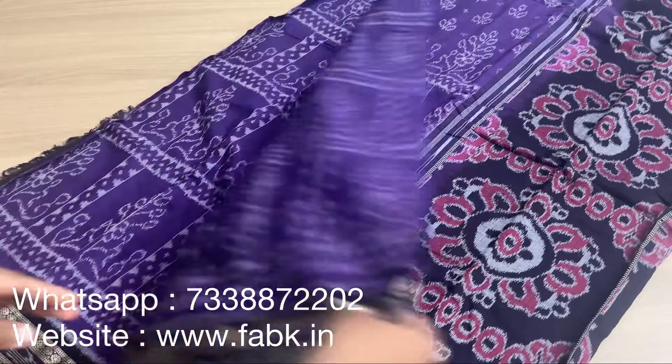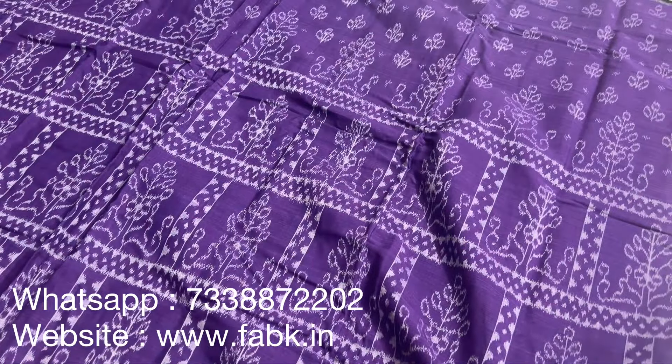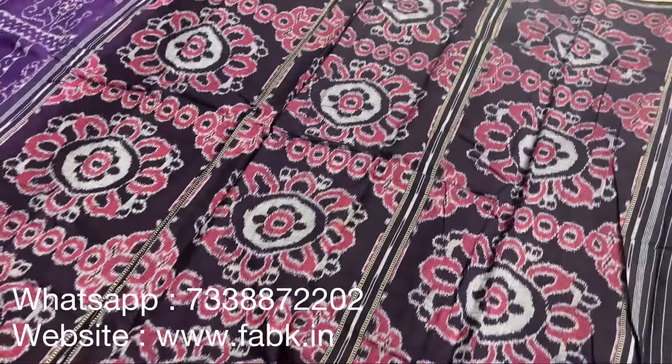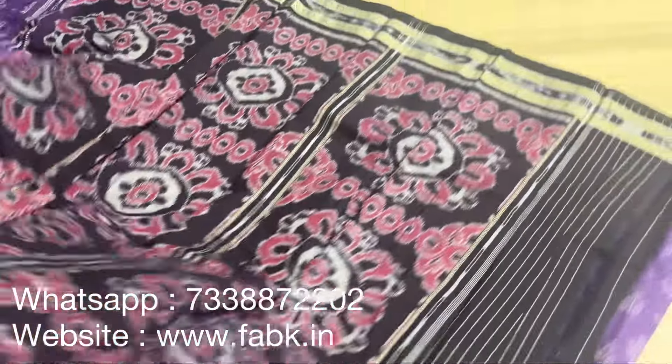It's a very pretty saree — just one piece, so if you like it please directly order it through the website under the category 'Shop by Craft — Ikkat Sarees.' It's got a contrast pallu — that's the pallu part. The border is black.